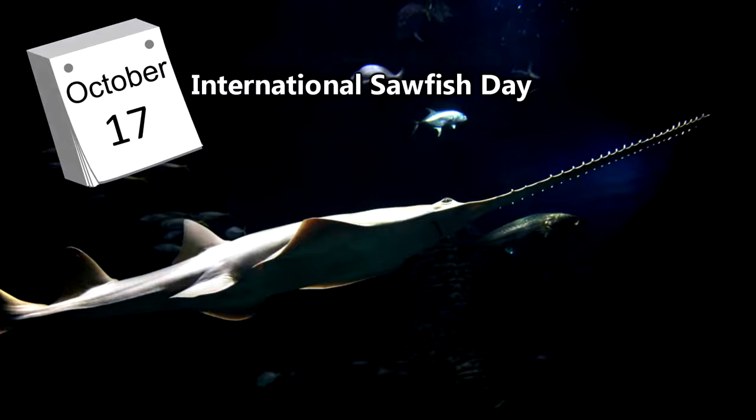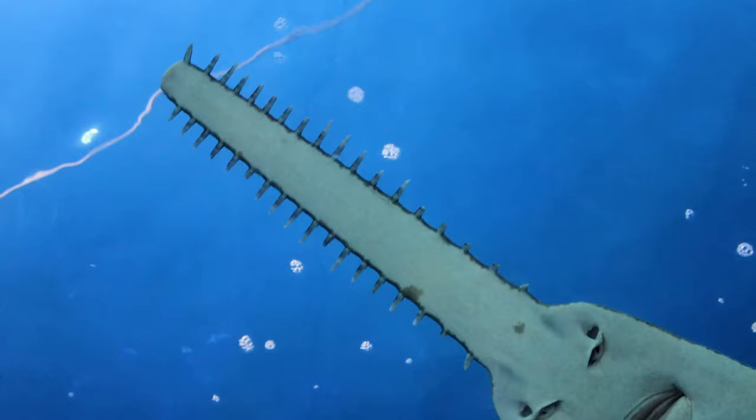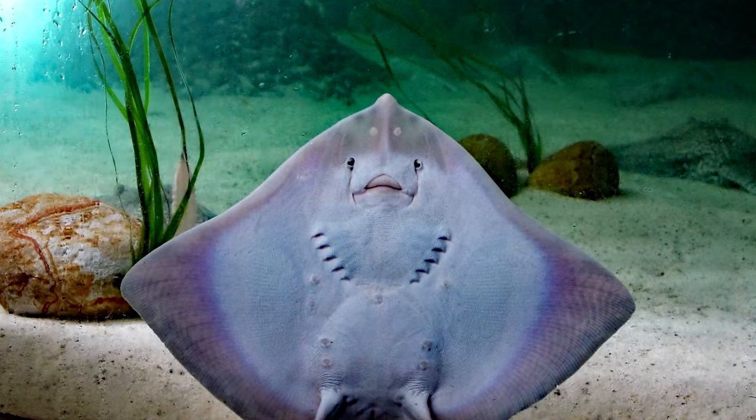Sawfish have been around for more than 50 million years. They sort of look like sharks with really long noses and are sometimes even called carpenter sharks, but they're actually more closely related to rays.